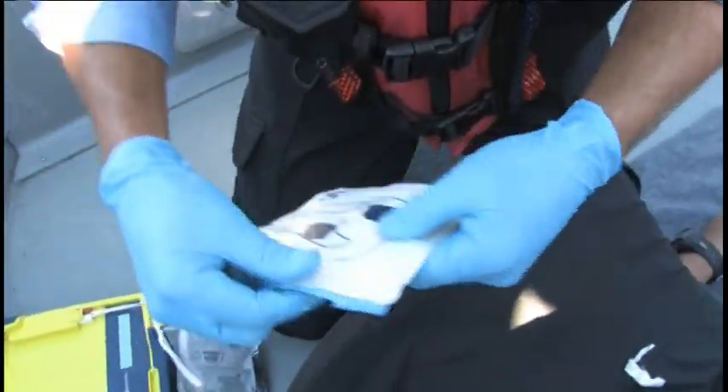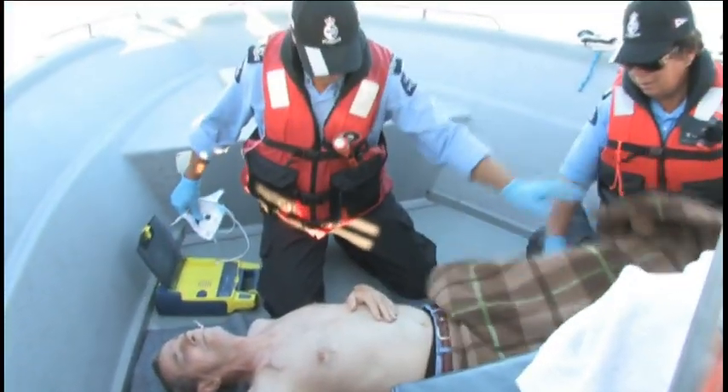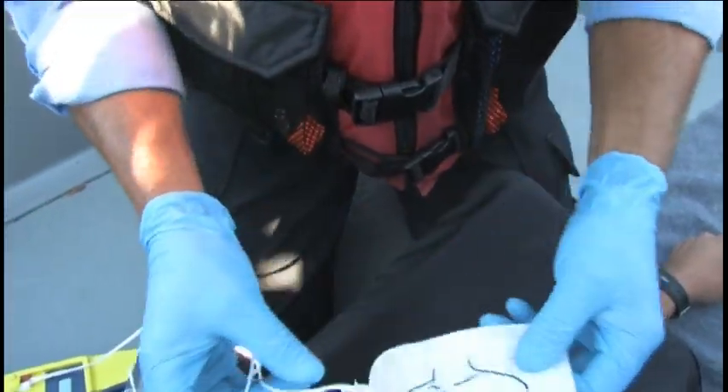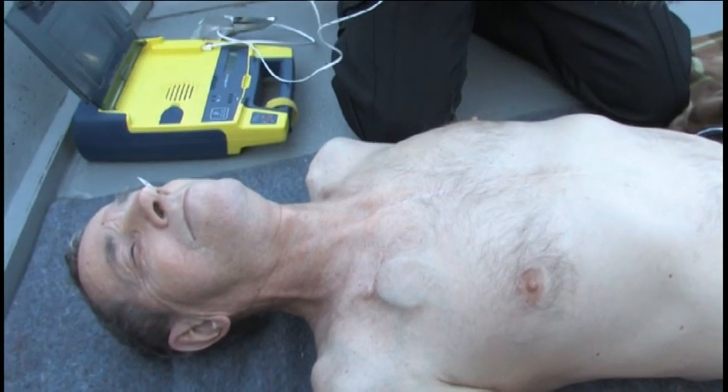If the victim has a pacemaker, you are still able to proceed as you normally would, with pads placed as indicated. Pacemakers are not affected by the AED shock as long as they are at least an inch away from the pad.